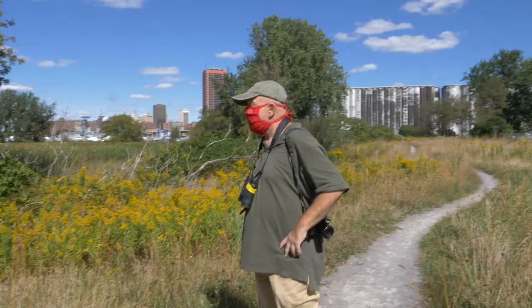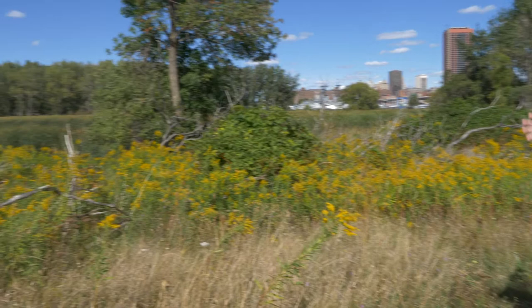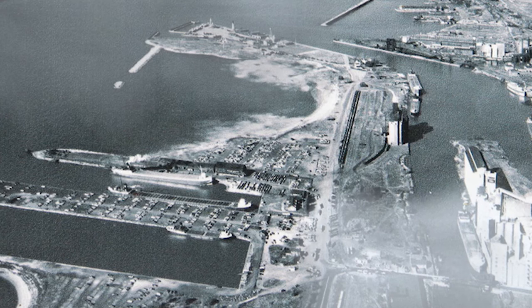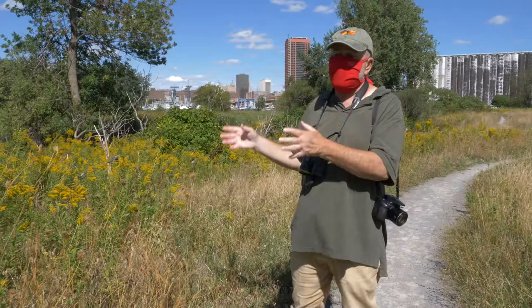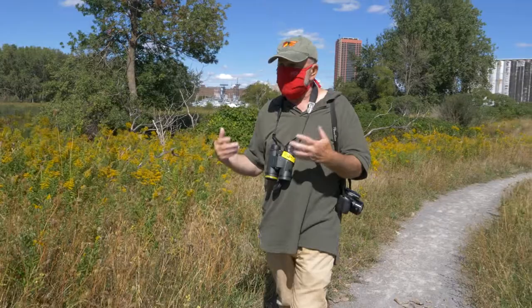This whole area is called Times Beach Nature Preserve, and we're located in downtown Buffalo right on the edge of Lake Erie and the Niagara River. It's a beautiful little green jewel amongst an urban wilderness. For a long time this site was used as a contained disposal facility for the Corps of Engineers when they were dredging the Buffalo River and the Buffalo Harbor, and it filled up with toxic sediments. When they discovered it was toxic, they closed it.